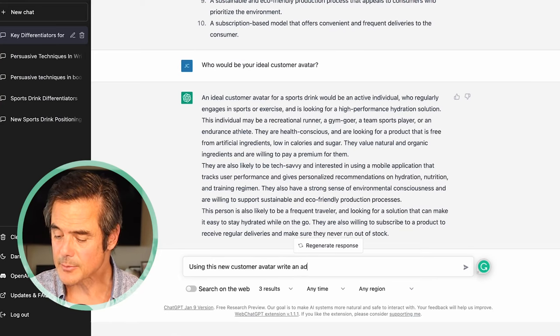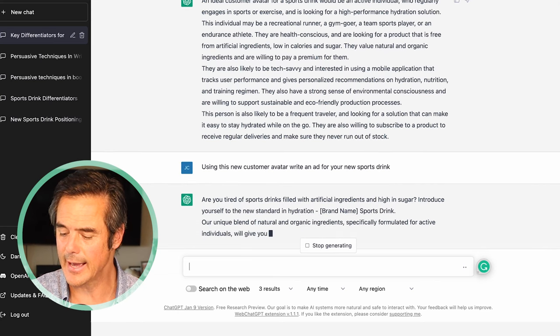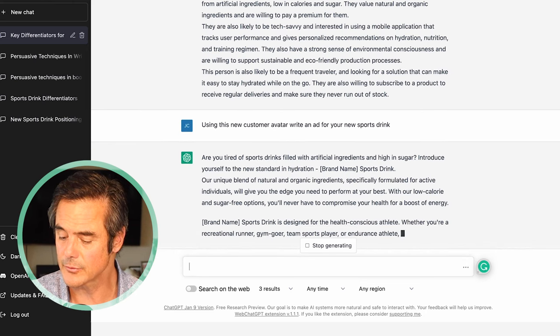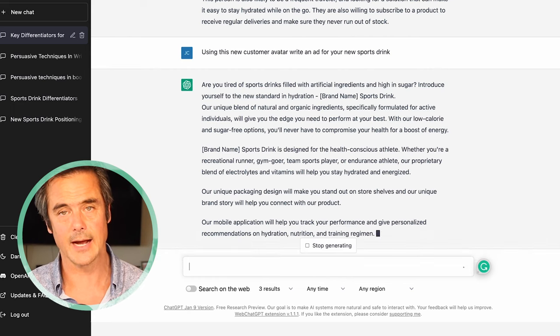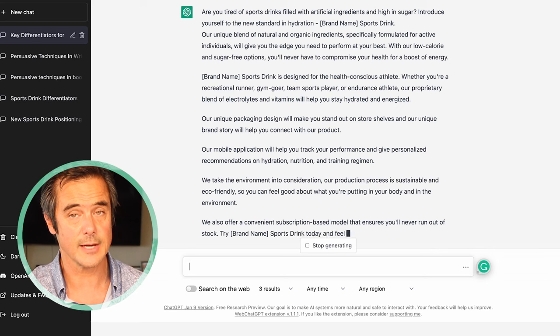Next: using this new customer avatar, write an ad for your new sports drink. It starts to write an ad and I like how it opens with the problem: 'Are you tired of sports drinks filled with artificial ingredients and high sugar?' As copywriters and advertising executives, if we can communicate the problem customers are having and they say 'yeah, I am having that problem,' they're more likely to listen to the solution. Problem, agitate, solution is always a great way to go in — though sometimes leading with benefits right off the bat is also really good.